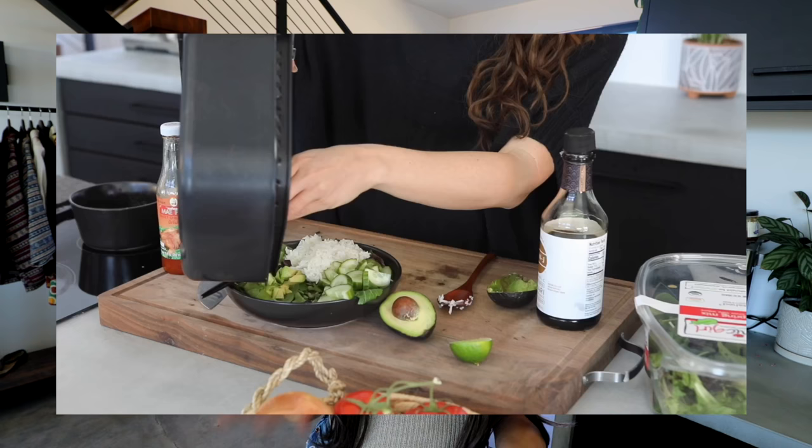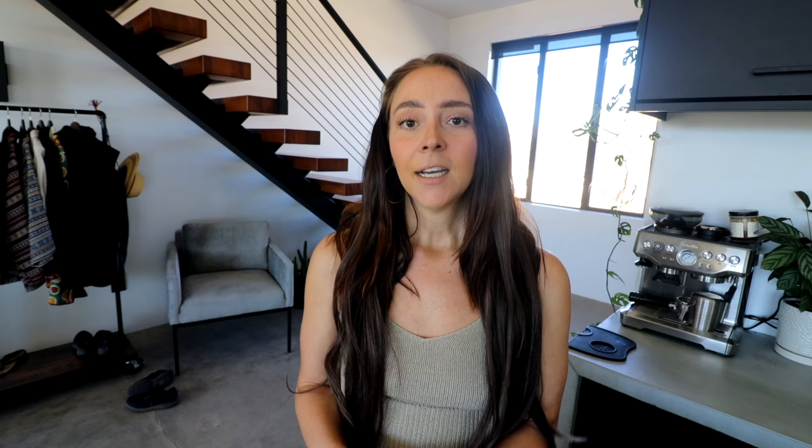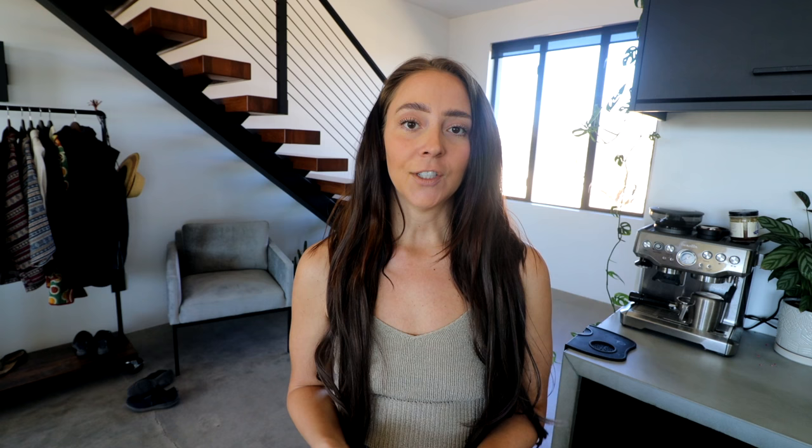We wanted your feedback on what else you'd like to see before filming the next week. I also do a live stream every month where we cook a recipe from that month's meal plan together and then do a Q&A. We wanted to make this really affordable — it's only $29 a month, and there's a promotion right now where signing up for a year gets you four months free, saving $120. That offer is available for the next two weeks. The first link in the description goes to themonthlymenu.com.